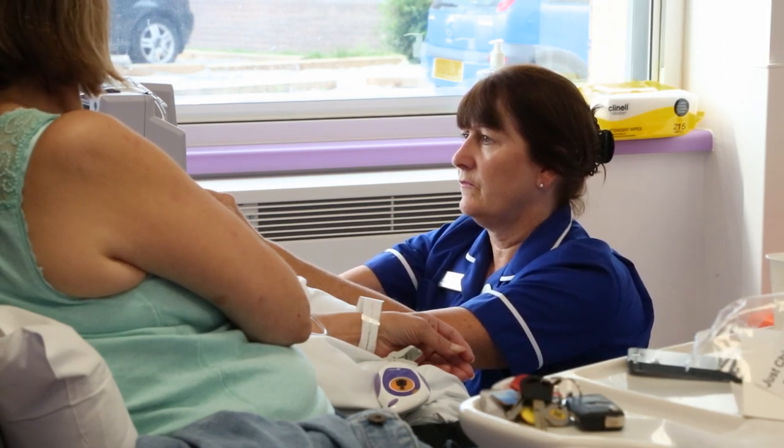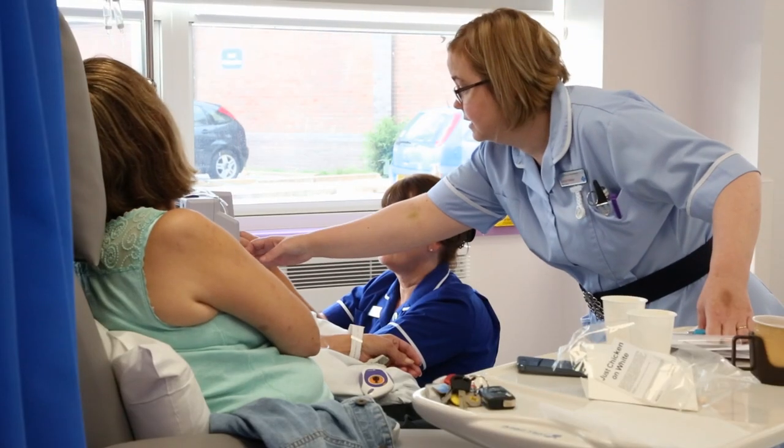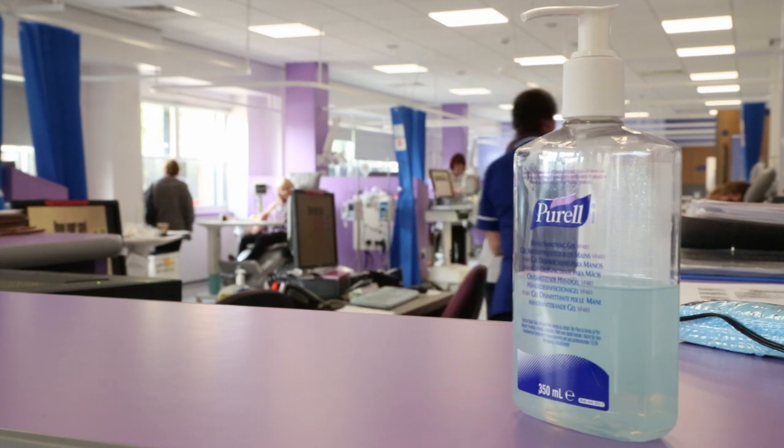There is a new haematology and oncology day case unit, which means outpatients no longer need to travel to Wolverhampton or Stafford. Teams at the new day unit at Cannock Chase Hospital provide a range of day case treatments including chemotherapy.